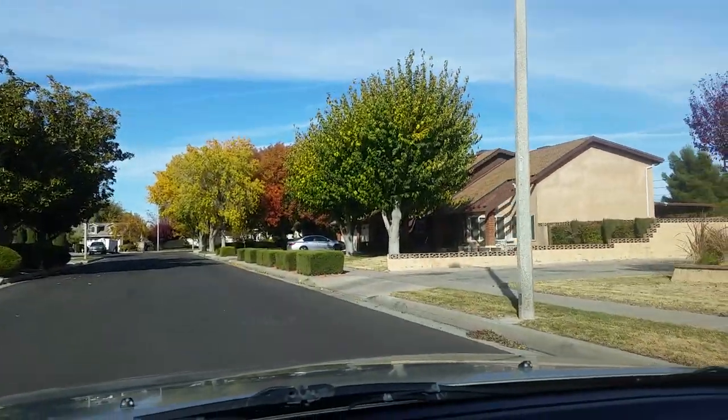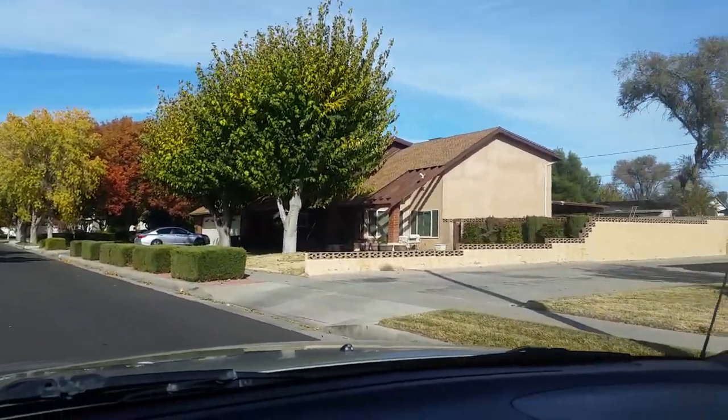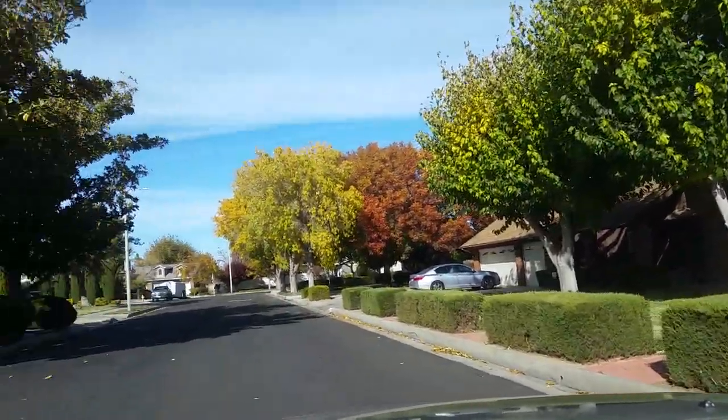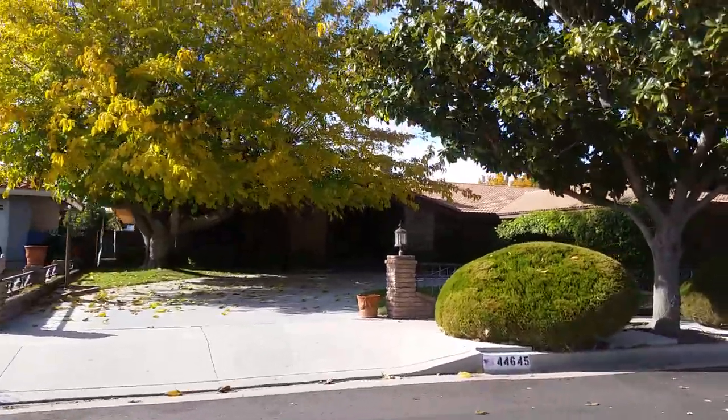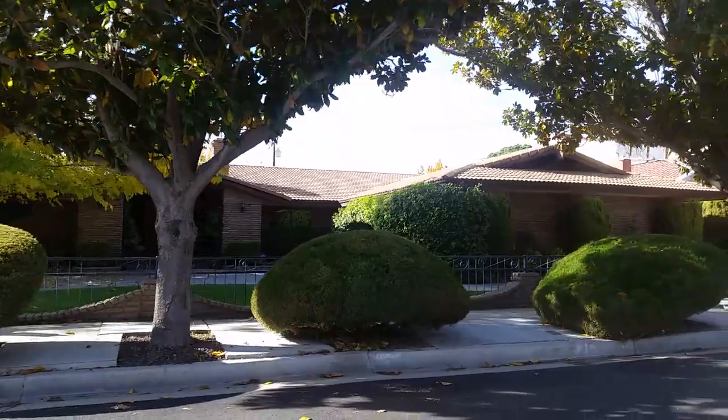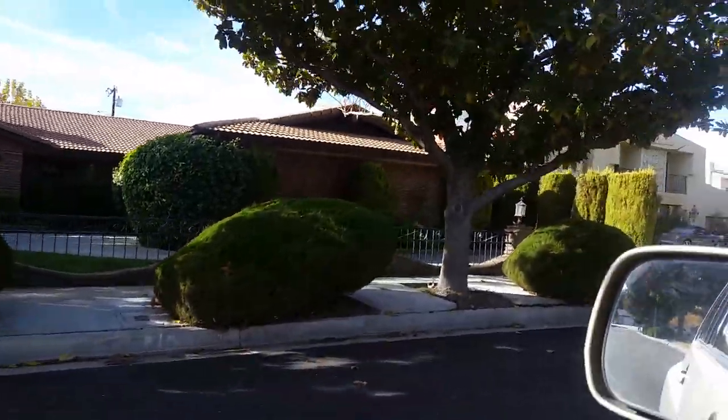Just a hidden gem of a neighborhood in the city of Lancaster. I'm trying to move the camera slowly because I hate it when people jerk the camera really fast. I like this house — very low maintenance, with nice trees because it does get hot in Lancaster.